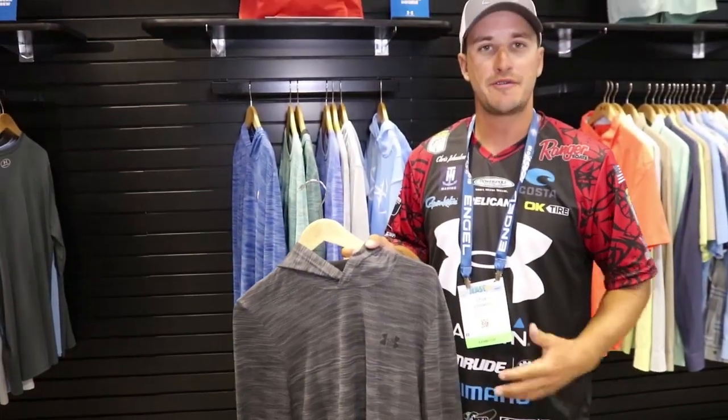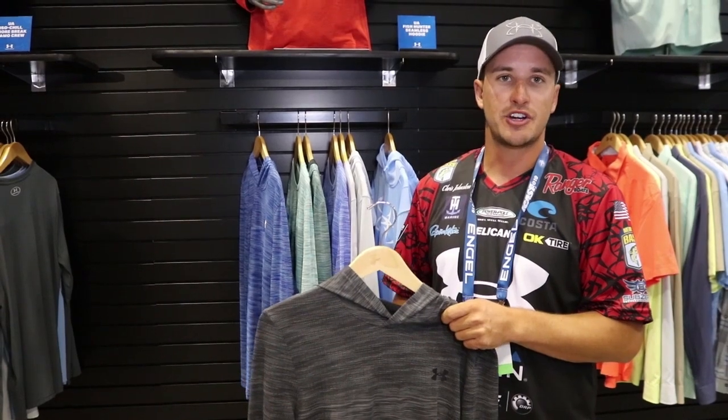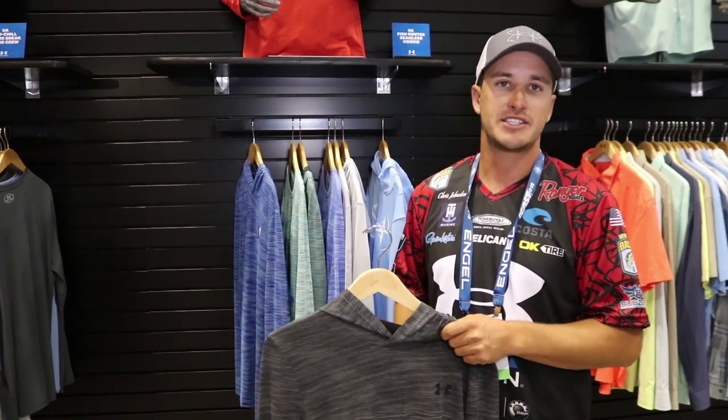It's got UPF 30 built into it, and the really nice thing about this shirt is it comes in at $50 for the crew and $60 for the hooded version.